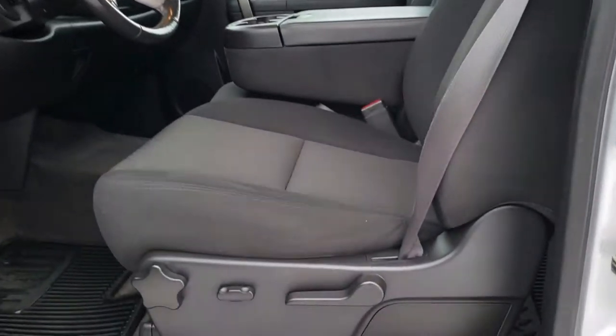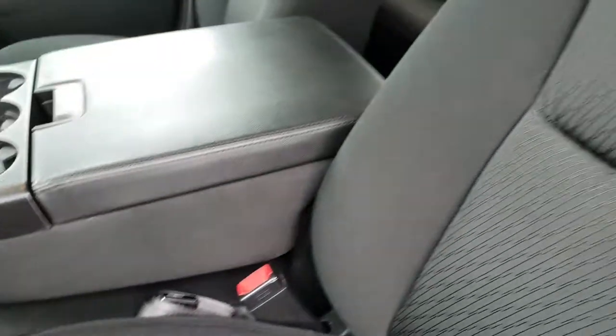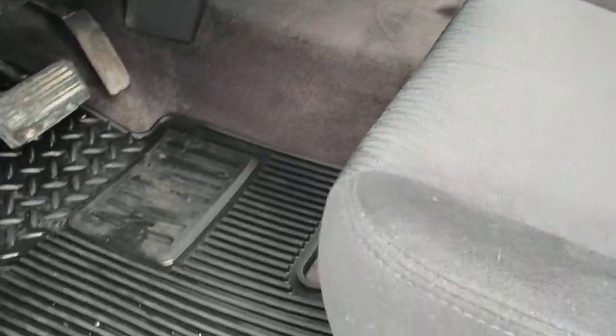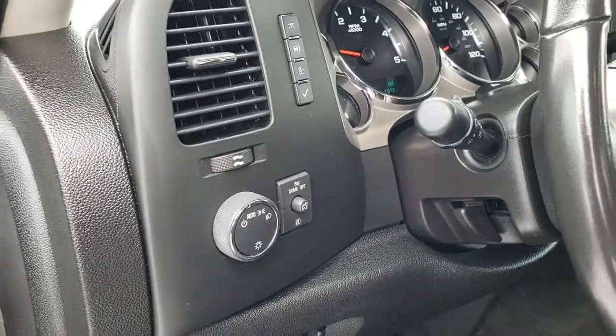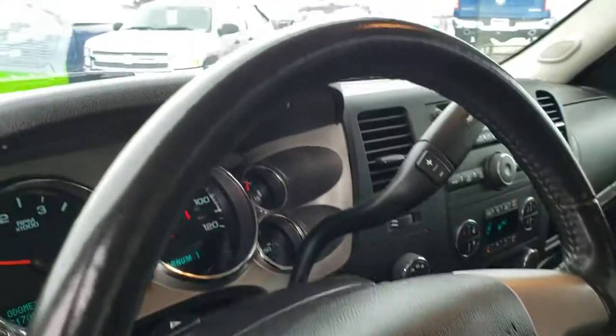Inside, the LT1 package gives you the black cloth interior. There are no rips or tears on the seats — they are in very nice condition. It comes with all-weather floor mats throughout. It has factory brake controller, auto headlamps, and your information center. Power windows, power locks, and power mirrors.